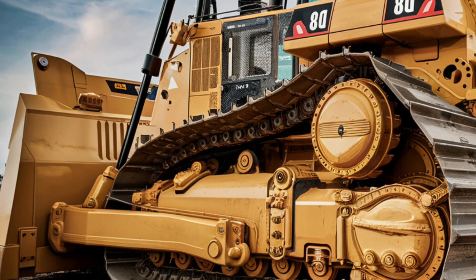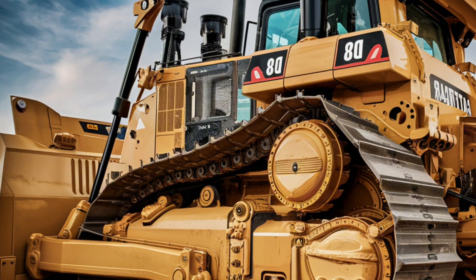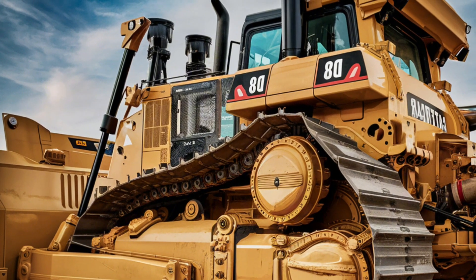The D8 also comes with integrated lighting systems that improve visibility during nighttime operations, ensuring that work can continue safely around the clock.